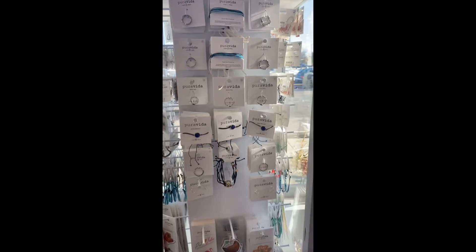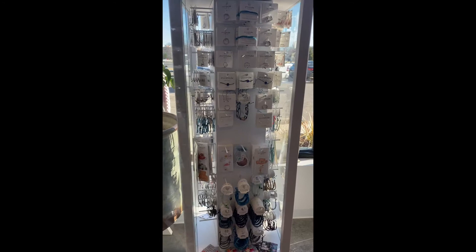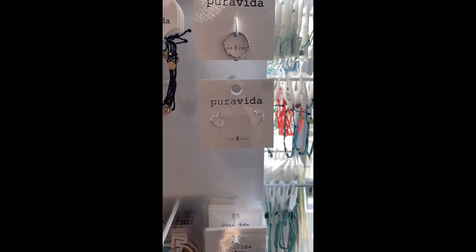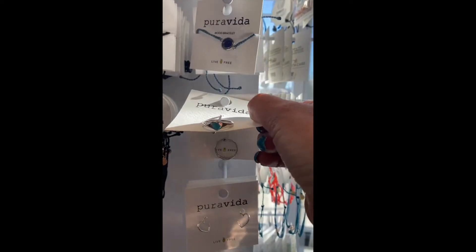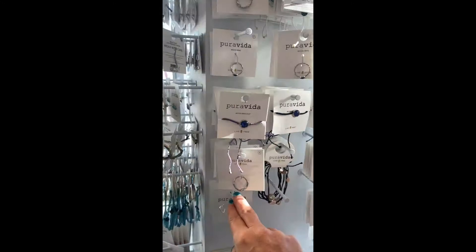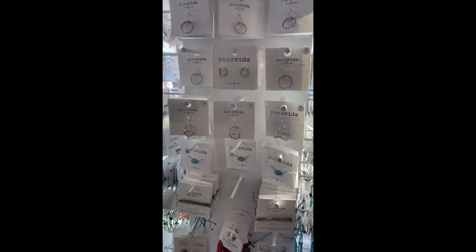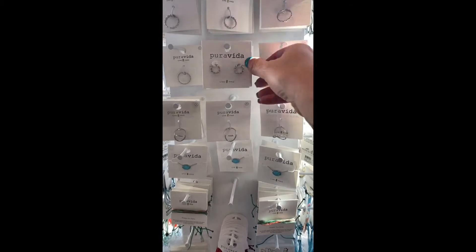Let me start here. First of all, if you haven't been in a little bit, we have a giant Pura Vida display. Since Valentine's Day is coming up, we have hearts — heart earrings, heart rings — and we have all the mood stuff: mood rings, mood bracelets, and lots of pretty things. So many fun gifts for birthdays and Valentine's Day.